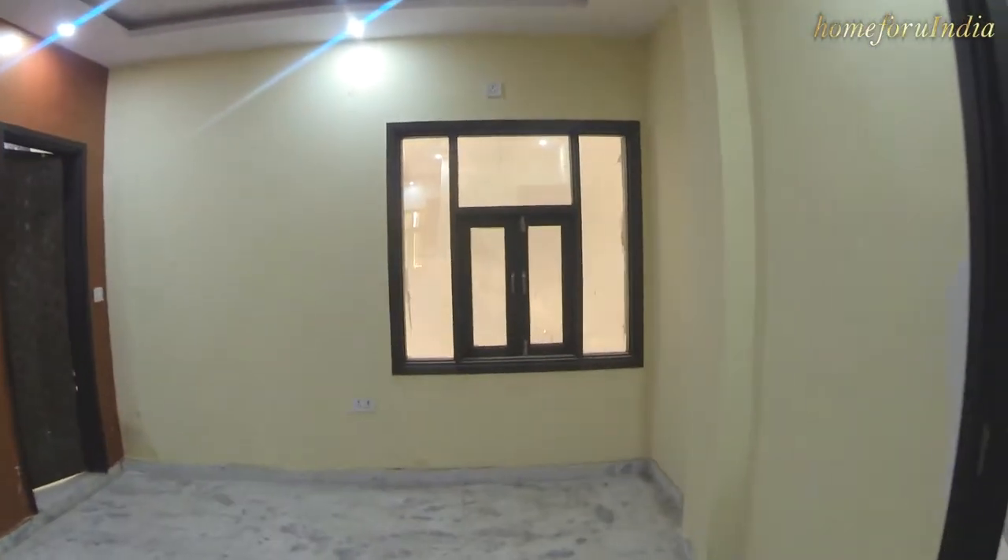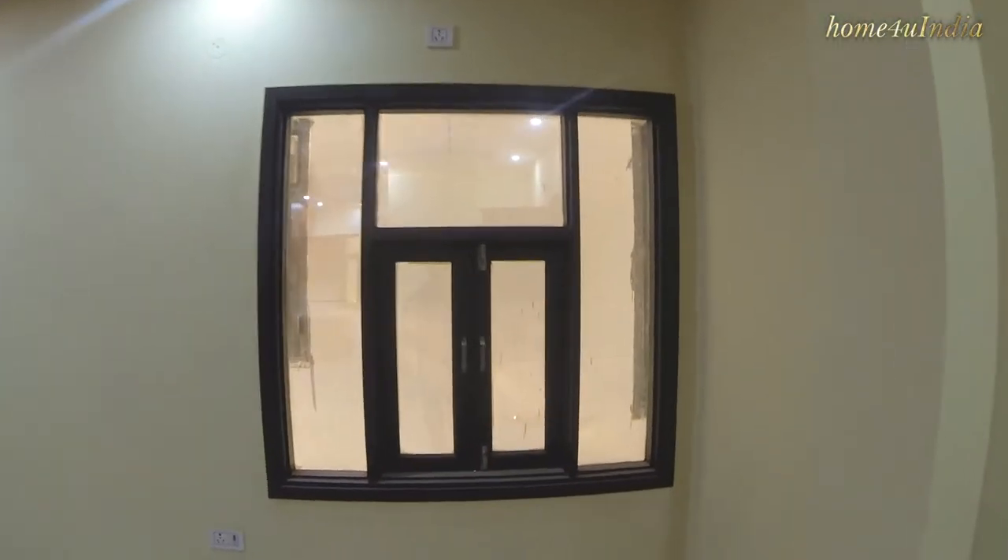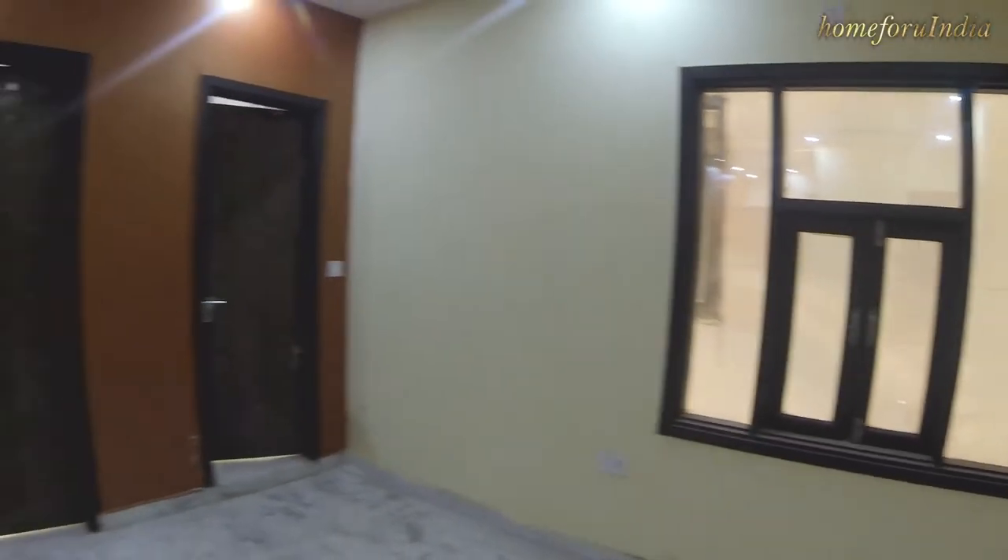On the right side, we have a window for ventilation, sunlight, and your split AC and window AC.